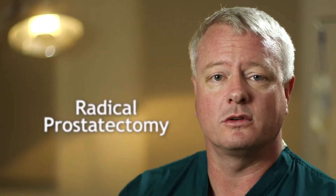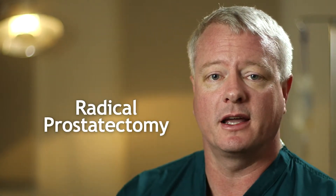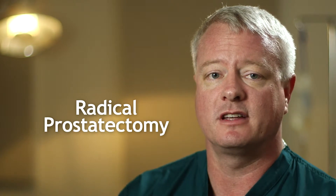Hi, I'm Dr. Joe Pettis. Radical prostatectomy is the medical description for removing the prostate gland along with the seminal vesicles and the vas deferens.